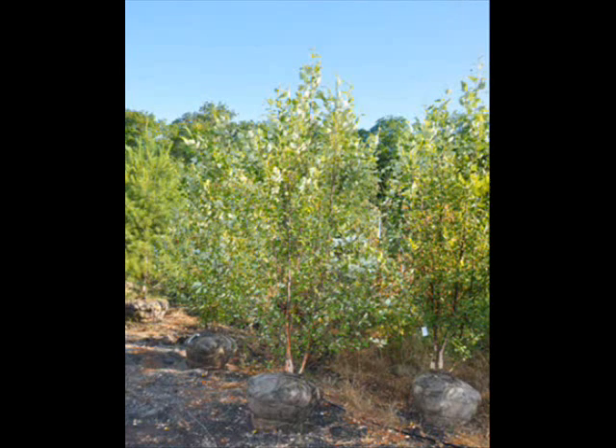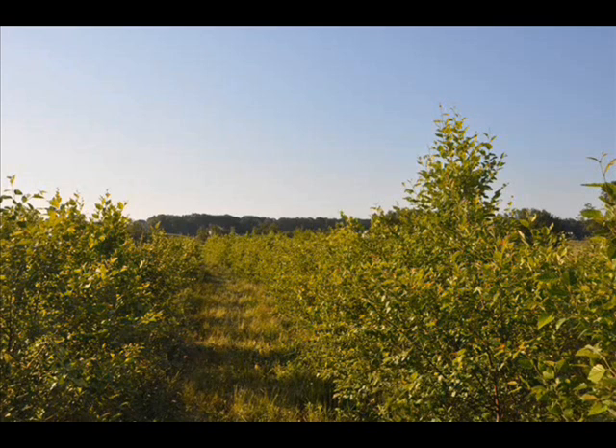Being fast growing, the river birch is a semi-aquatic tree that reaches 40 to 90 feet in height. Its diamond-shaped double-toothed leaves produce an erect or spreading canopy.